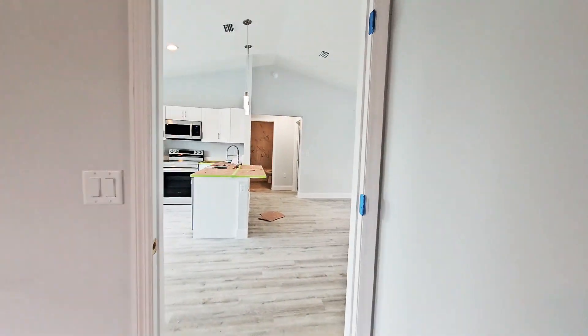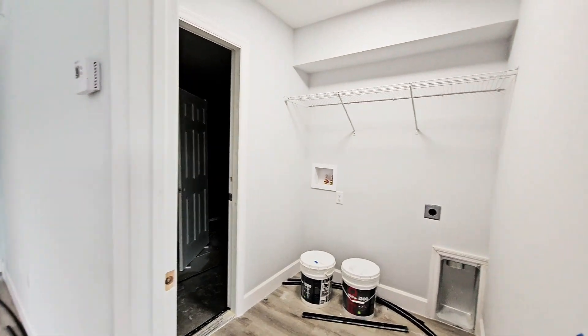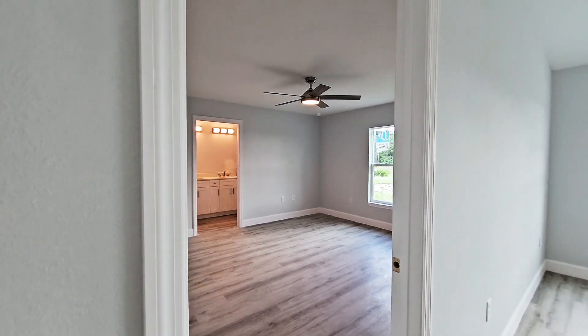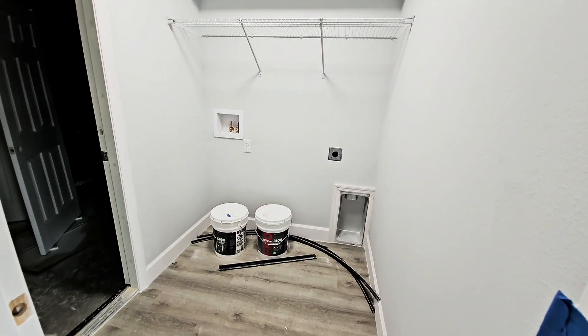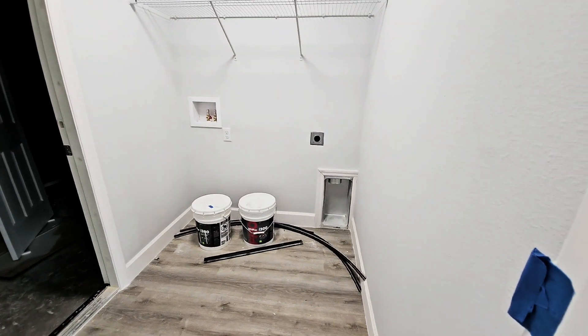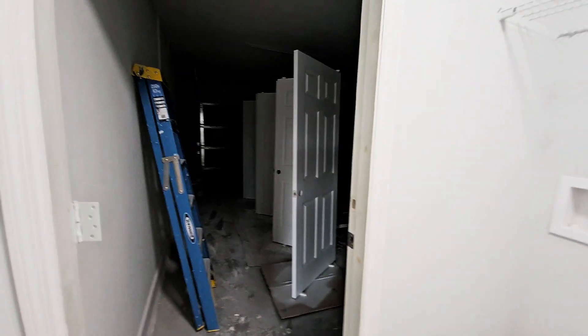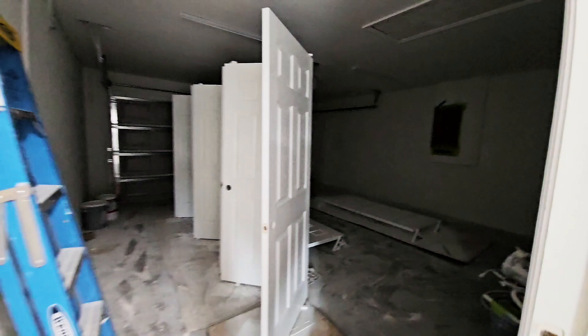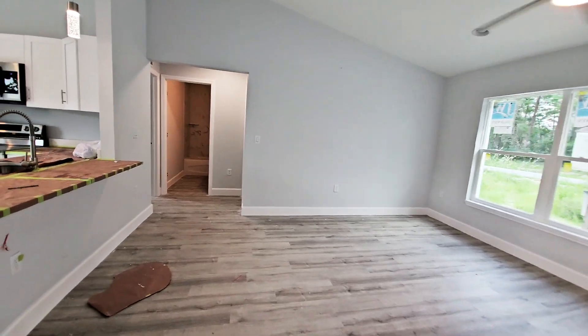Very nice that the bedrooms don't have carpet — so this is a plus. And it's a split plan, so the primary bedroom is by itself on this side and the other bedrooms are on the other side. Right here you have where your washer and dryer would go — that's the laundry room. And there is a door leading to the two-car garage.